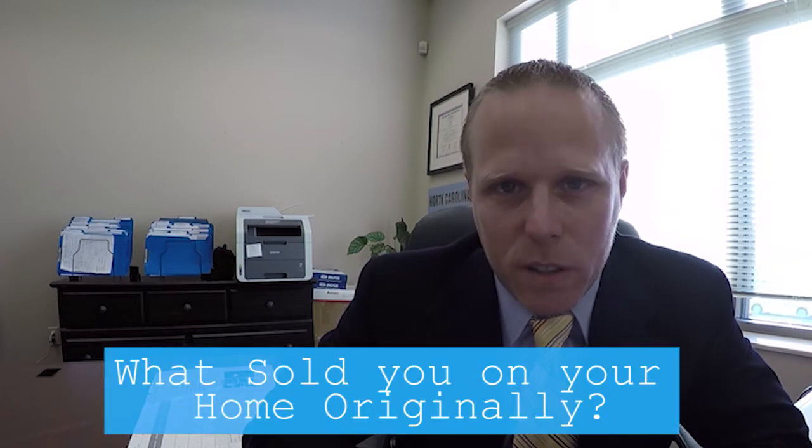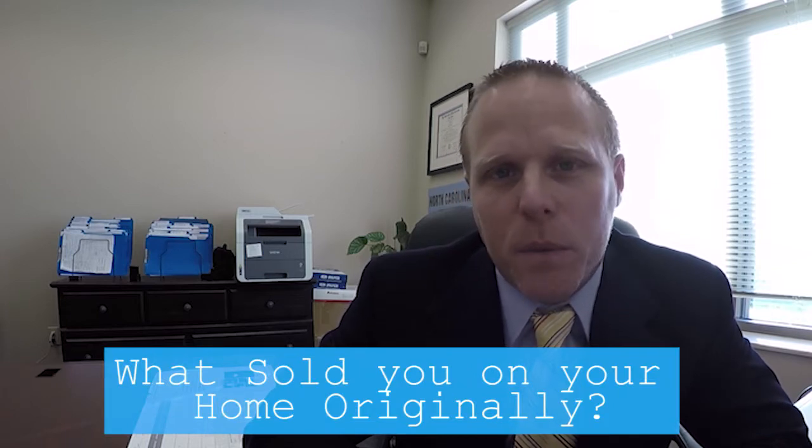When you look at the ability to sell your home, think about what sold you on your home originally — those are the things that really need to be featured. For example, when it is time to sell, was it the beautiful backyard, the big oak trees, the long driveway, the sideload garage, or the big open kitchen floor plan? Those are the things that really need to stand out.